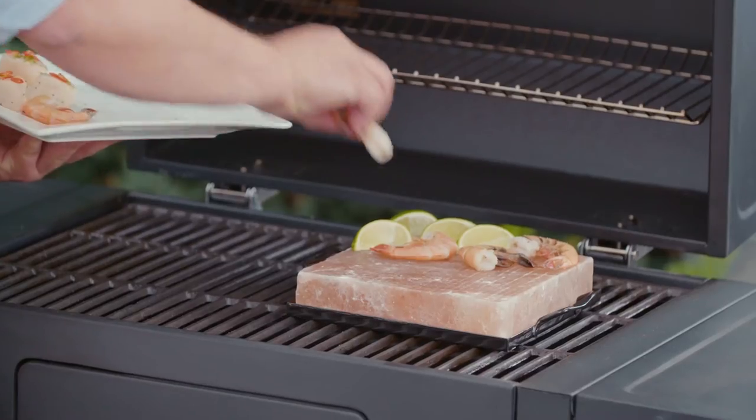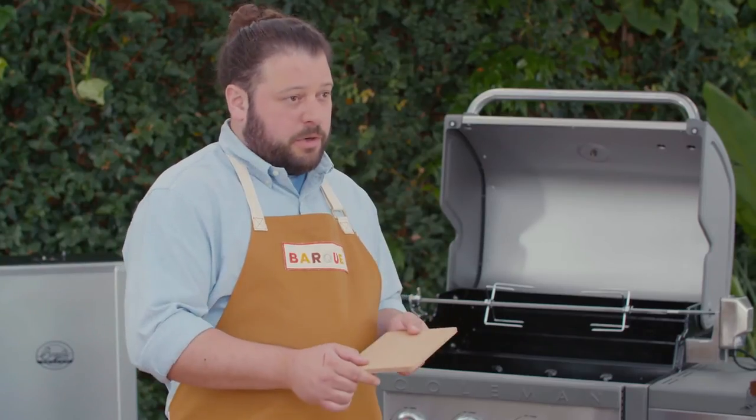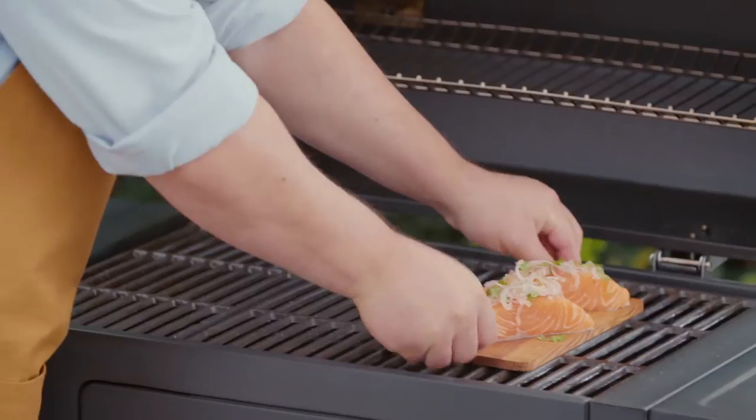A salt plate is a really cool and clean method for cooking fish and seafood. Grilling planks like this cedarwood are fantastic for giving your fish that campfire flavor.